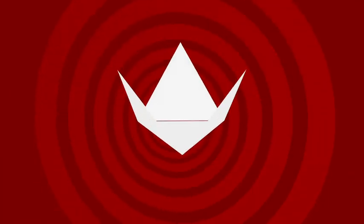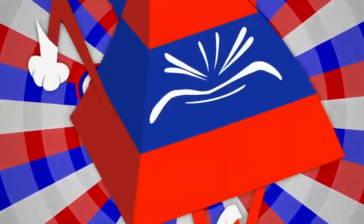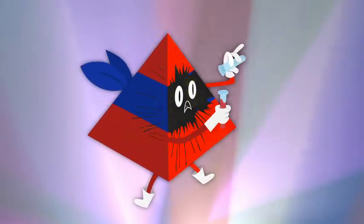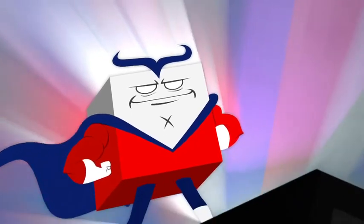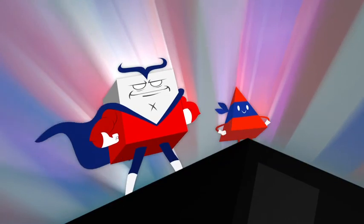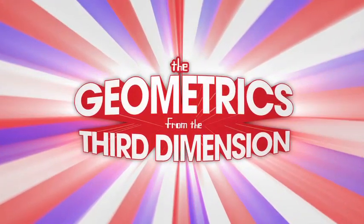Four triangles will make a pyramid! The Geometrics from the Third Dimension! Now, Captain Q is ready to go. Kid Pyramid 2, this theme is from their show. Come along now with the Geometrics from the Third Dimension!